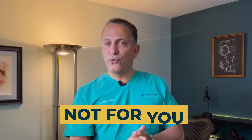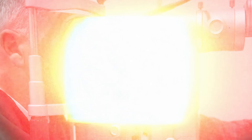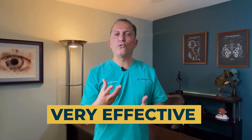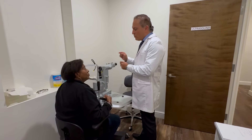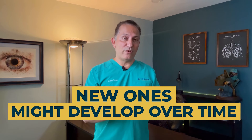If supplements and drops are not for you, how about an in-office laser treatment? Vitreolysis is an in-office procedure where we use a laser to literally zap those floaters. The laser beam breaks them down into smaller pieces and removes them from your field of view. Vitreolysis can be very effective for floaters, but while it is generally safe, there are potential side effects like cataract, retinal detachment, and bleeding in the eye, although they are relatively rare. In some cases, the procedure may not remove all the floaters and new ones might develop over time.